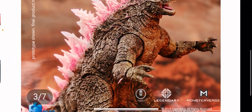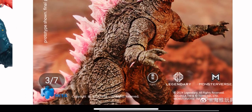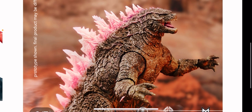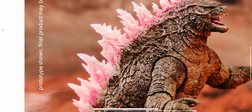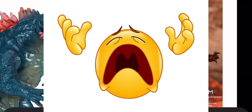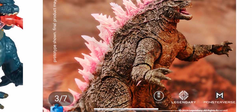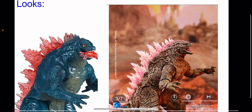They did so well with the figure itself. Those dorsal fins are a very good pink and a very good shape — maybe not the right size, but it fits the character. The tail of the figure also looks very good and I'll go over that in later photos.